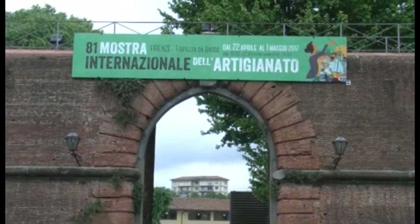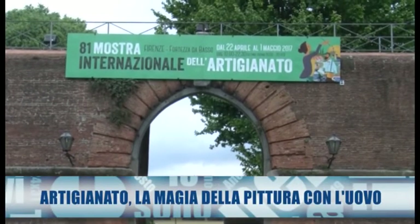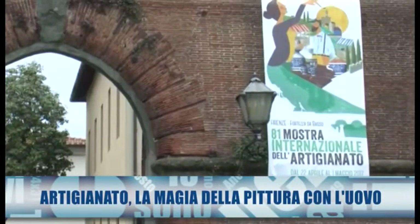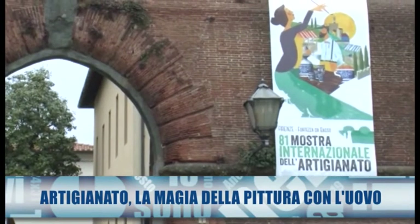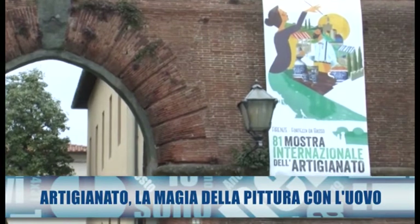Today we welcome you from the 81st International Museum of Artisanat at the Fortezza Basso of Firenze, and in particular from the Padiglione Cavaniglia, where we have found a very original stand — that of Veronica Balzani.